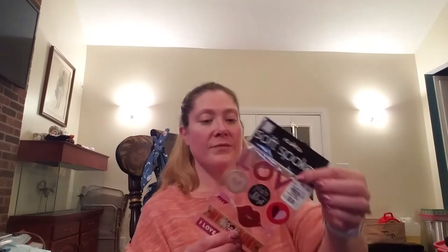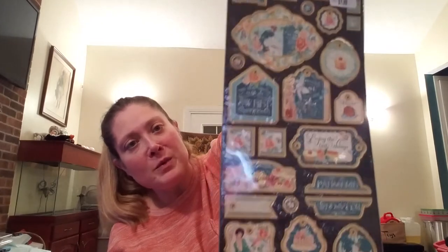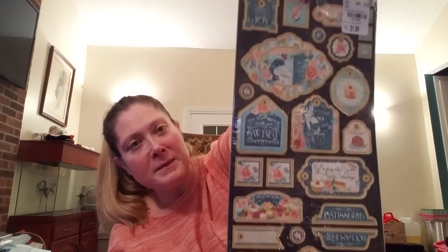Those were pretty decent finds. I also found a really cute pack of Valentine's Day stickers by Me and My Big Ideas, which is a MAMBI brand. Then I found some Graphic 45 from the Cafe Parisian collection — just some chipboard embellishments. I had picked up some stamps that go along with this collection a while back, so I was really happy to find the chipboard pieces that paired with those stamps.